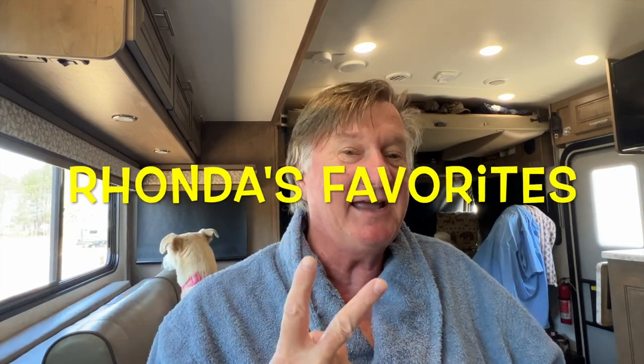Howdy ho everybody and welcome back to Morning Coffee with John and Rhonda. Today we have a special show for you about the two most favorite items that Rhonda uses in the kitchen.